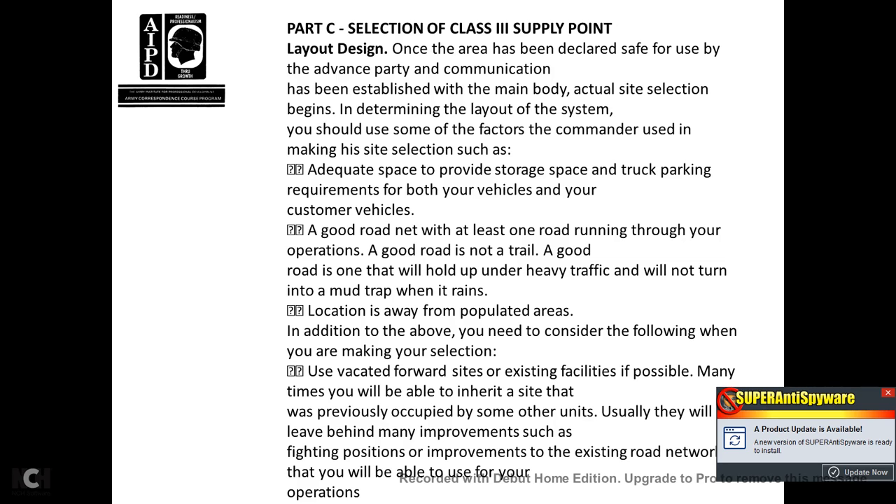Part C, Selection of the Class III supply point layout design. Once the area has been declared safe and communication is established for the main body, actual site selection begins and determines the layout of the system. You should use some of the same factors the commander used in making the site selection, such as adequate space to provide storage and all trucking and parking requirements for both your vehicles and customer vehicles. A good road net with at least one road running through your operations is essential. A good road is one that will hold up under heavy traffic and will not turn into a mud trap when it rains.